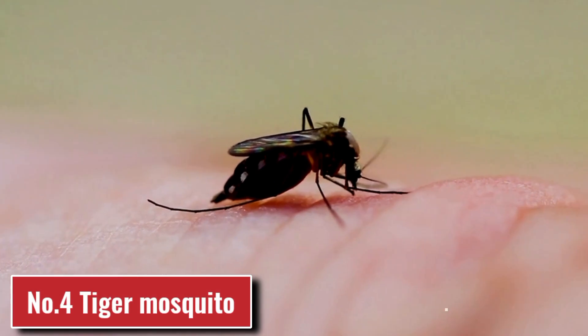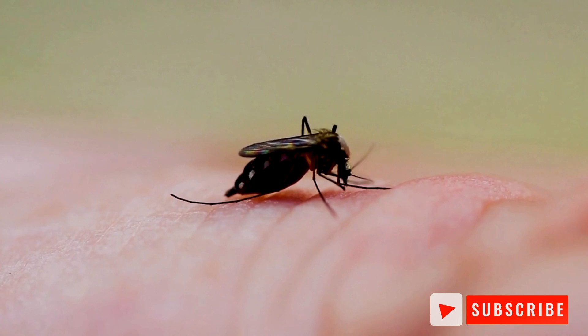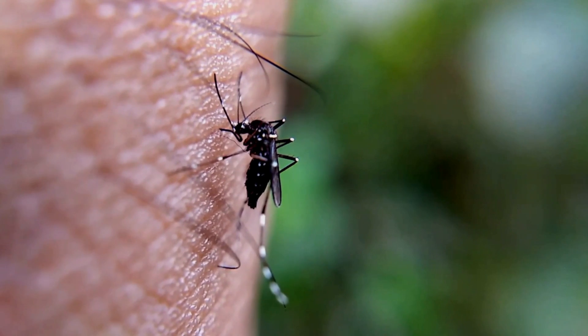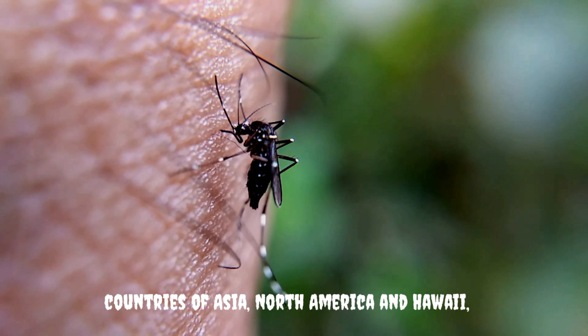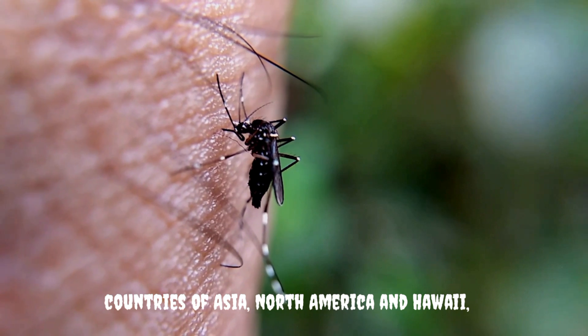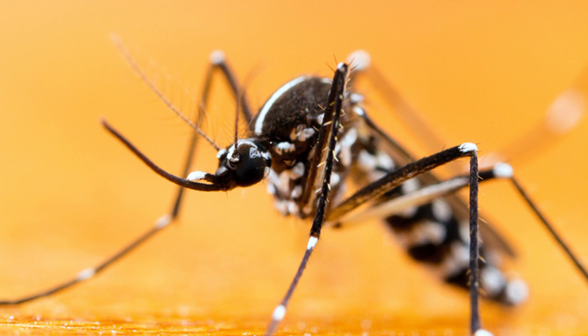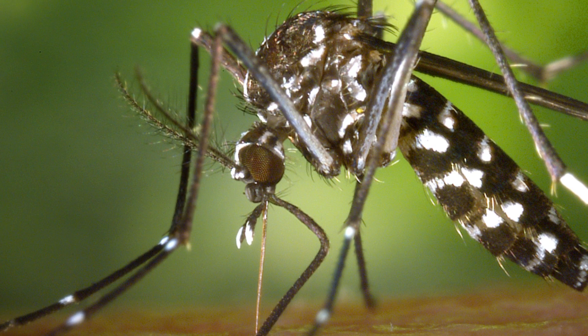Number 4: Tiger Mosquito. The Tiger Mosquito is quite easy to identify by the characteristic white stripes on the body and legs. Previously, this mosquito was found in the countries of Asia, North America, and Hawaii, but now its habitat has expanded to the territories of the Caucasian coast. This mosquito is extremely dangerous because it can carry dengue fever, chikungunya, and Zika fever.